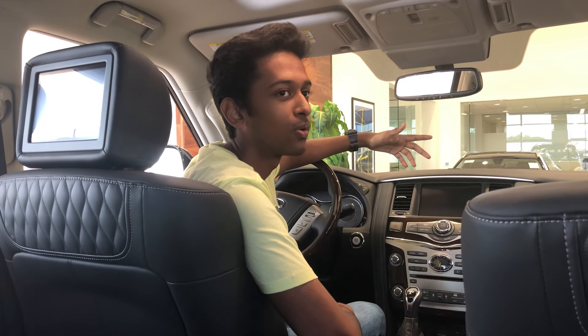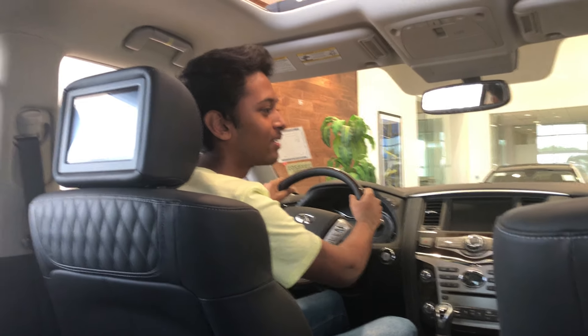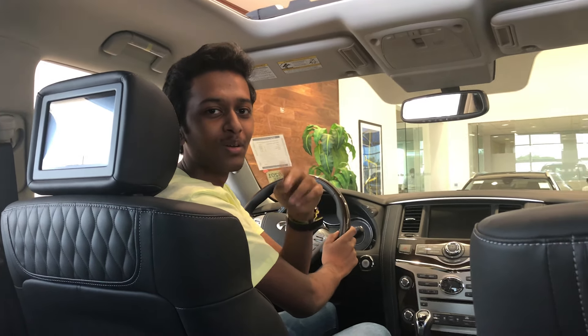I'm just in this car dealership, you know, to buy me a new car — just got my new learner's permit. Looking at this QX80, seems like a perfect fit. I'm just kidding, guys. We're just here to service our car and I'm just exploring all the cars in the dealership. We're just chilling in here.